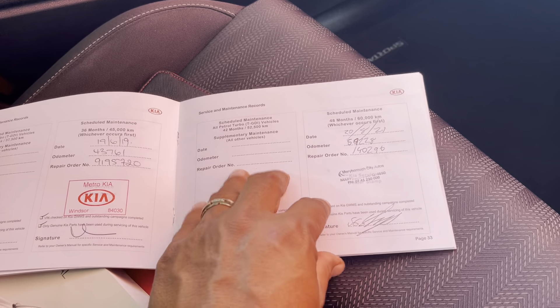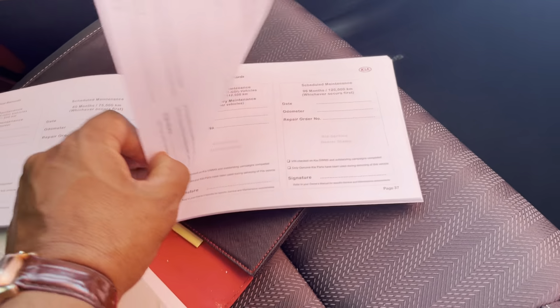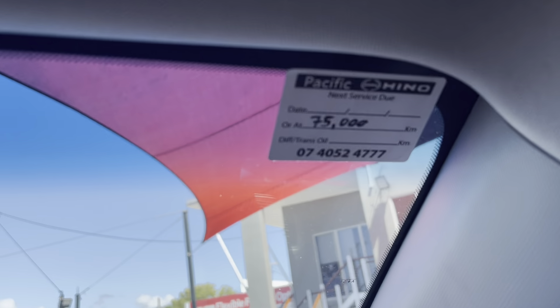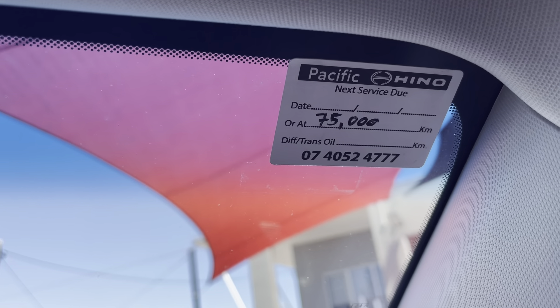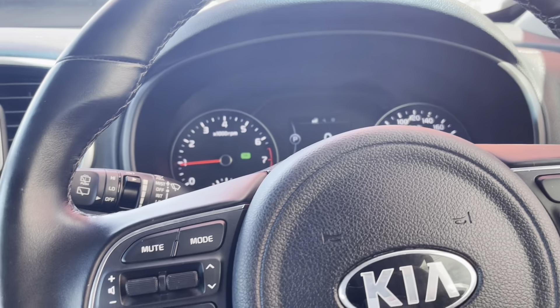That looks like it's all been serviced up to date. We've actually stamped it as well — you can see that Pacific Hino did the service at 75,000 kilometres. That looks really good.